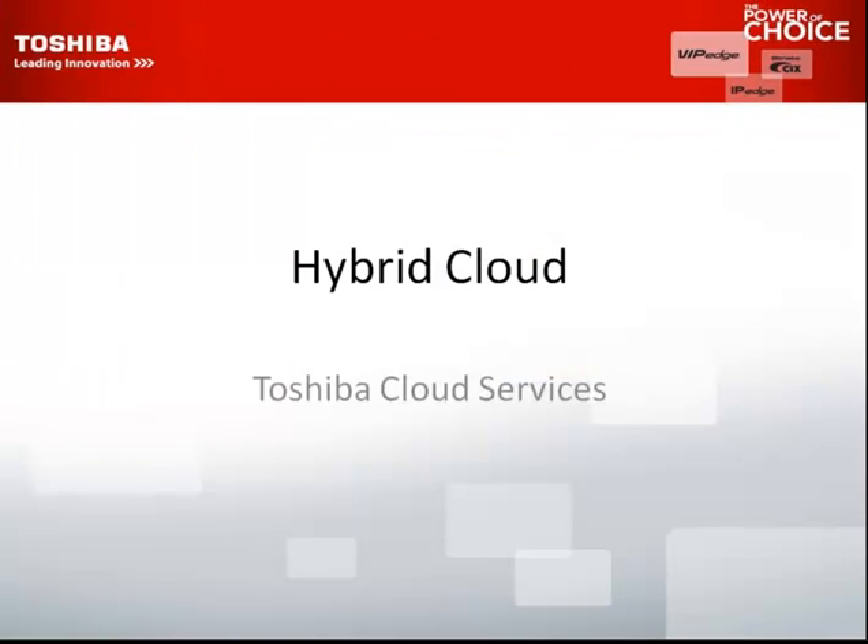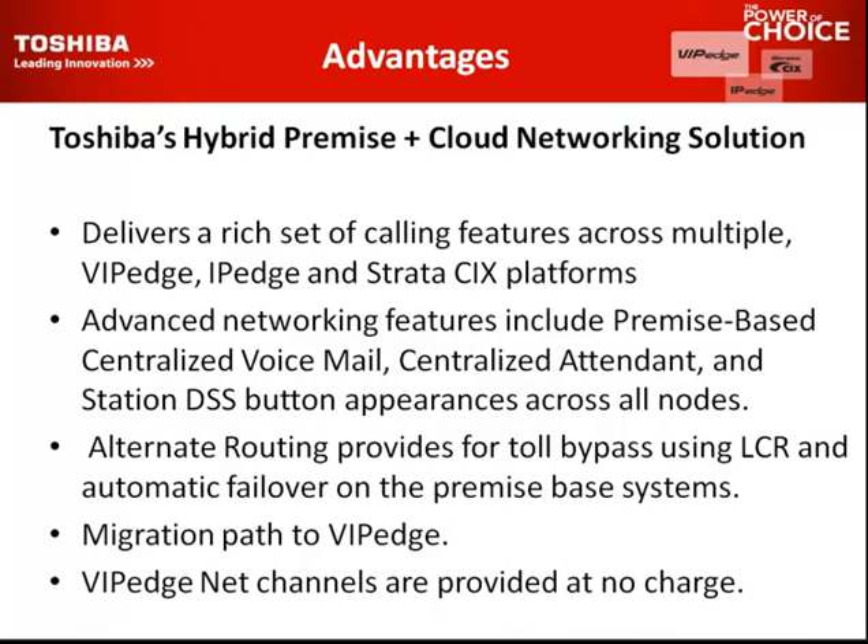Hybrid cloud Toshiba services. Toshiba's hybrid premise and cloud networking solution delivers a rich set of features across multiple VIP Edge — our cloud-based system — IP Edge — our voice over IP system — and Strata CIX hybrid premise-based platforms. Advanced networking features include premise-based centralized voicemail, centralized attendant, and station DSS button appearances across all nodes. Alternate routing provides control bypass using LCR and automatic failover on the premise-based systems.